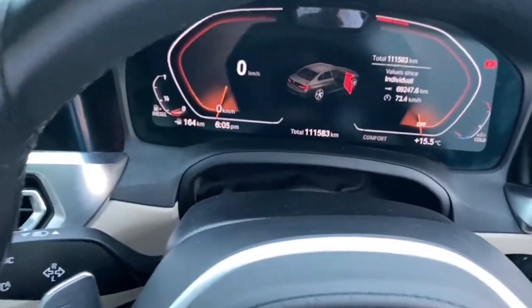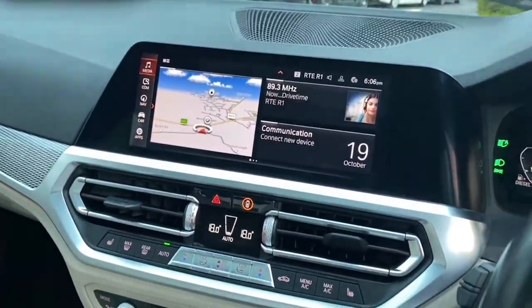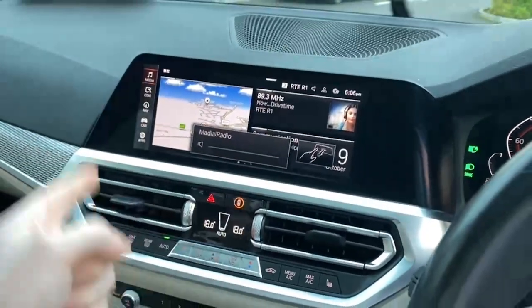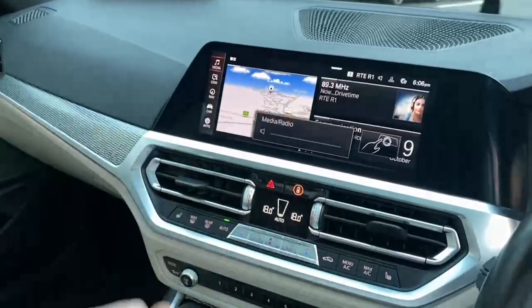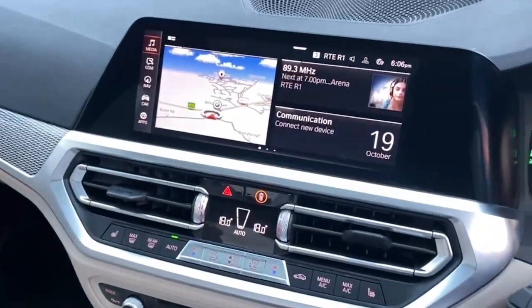Coming into the front and turning it on, you have the fully digital cockpit and the heads up display. The iDrive system comes as standard with sat-nav, Android Auto and Apple CarPlay. This car also has gesture control — really cool. You can turn volume up and down with your finger, skip radio stations, and perform other hand gestures as well.